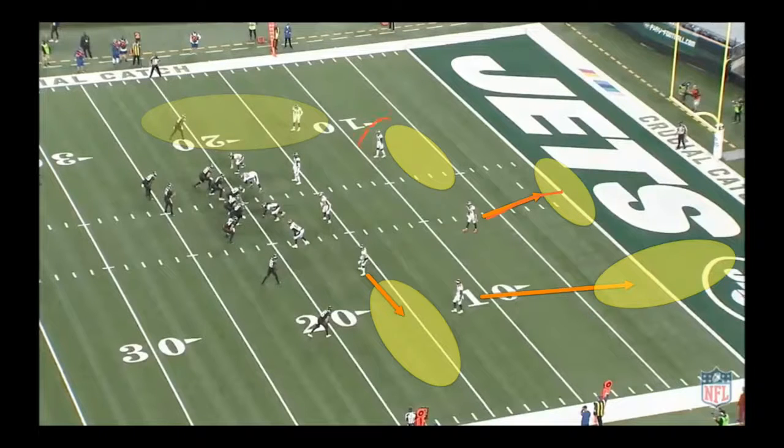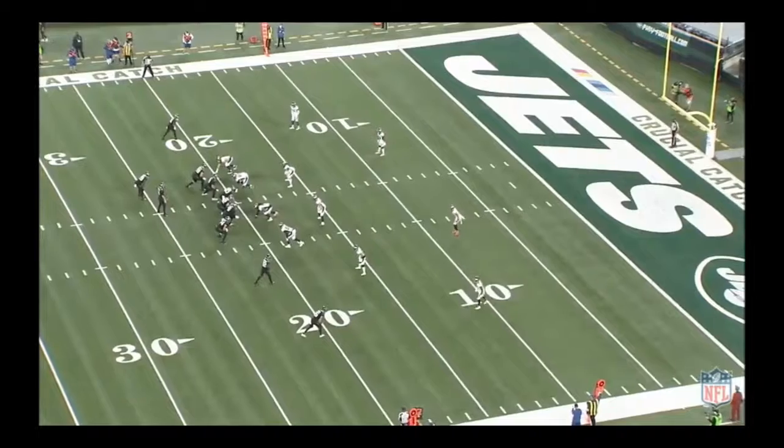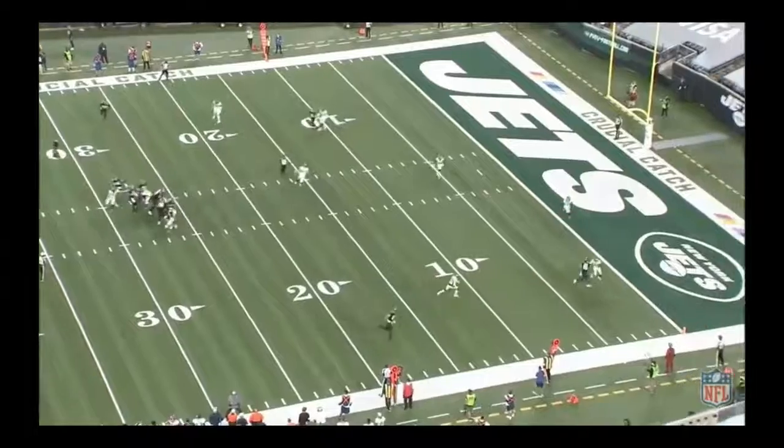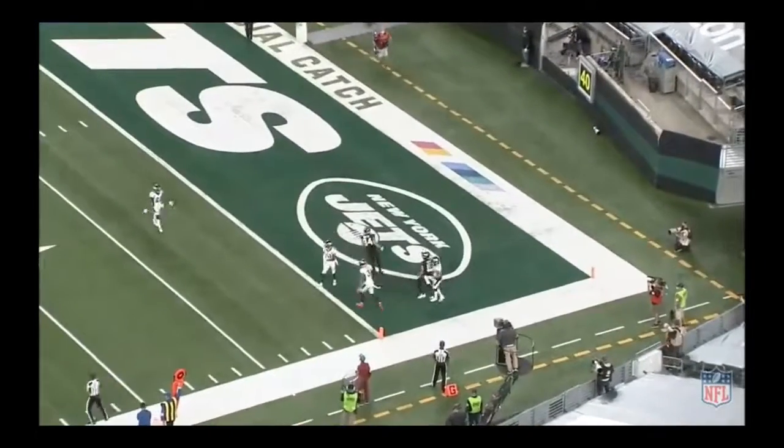Kareem Jackson is playing a spy on the interior in case there are any post routes or crossing patterns. Josie Jewell and Alexander Johnson are going to be the last resort on the interior. The Broncos really getting this pass rush going with this secondary. Good coverage — if he doesn't get that ball out, it's a coverage sack. Devontae Bosby with a pass breakup.